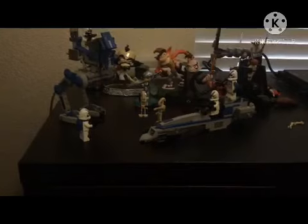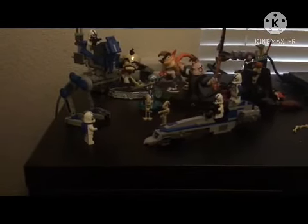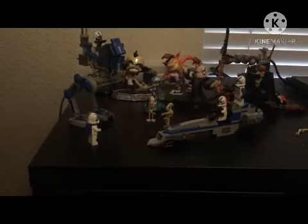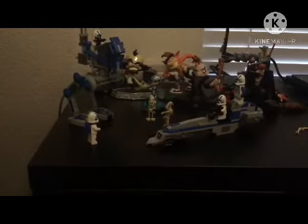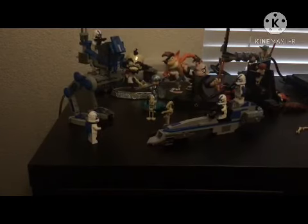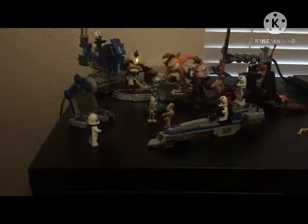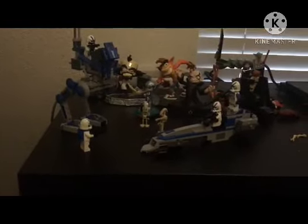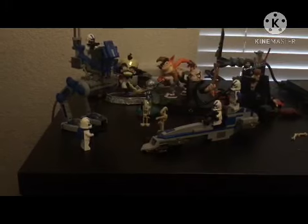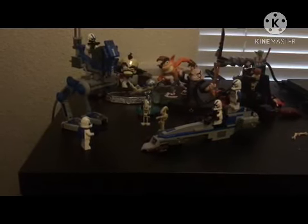Here are my final rankings. The figures get a 7 out of 10. The sculpt for both vehicles are about 9 out of 10. The price is pretty high, but this set gets a 10 out of 10. I highly recommend it.